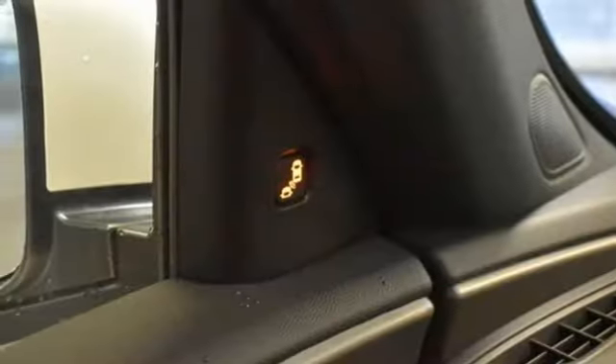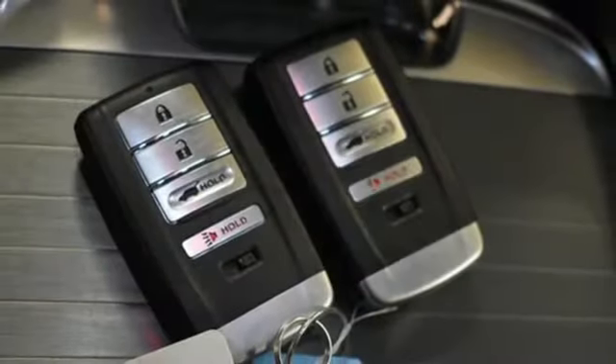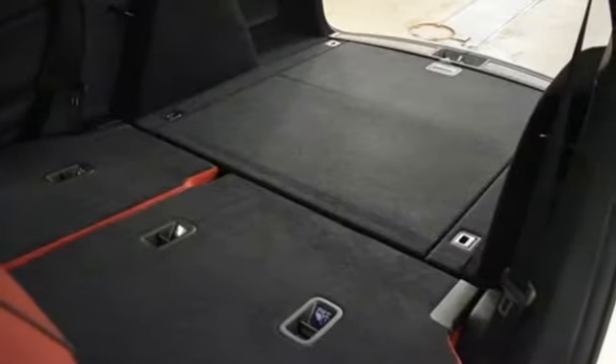External memory control, memory exterior door mirror settings, driver memory seats, front and rear parking sensors, and integrated navigation system with voice activation.